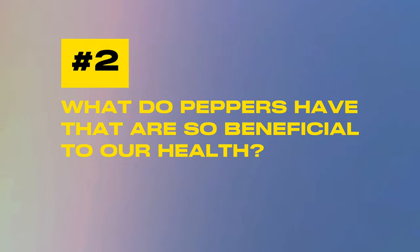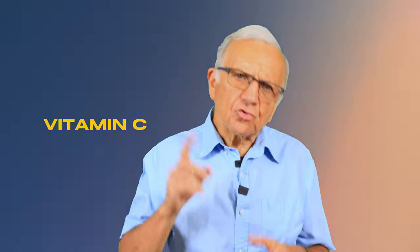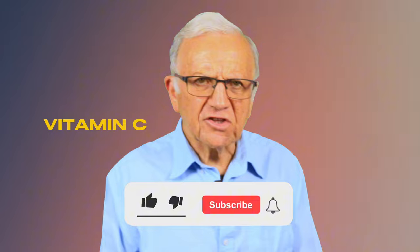What do peppers have that are so beneficial to our health? Peppers are rich in essential nutrients including vitamins, minerals, and other antioxidants. One of the most notable nutrients found in peppers is vitamin C. In fact, red bell peppers contain more vitamin C than oranges. Vitamin C in peppers boosts the immune system, helps fight infections, and promotes absorption of iron in the gut, minimizing the risk of iron deficiency anemia. Vitamin C also plays an important role in healing and collagen production, essential for healthy skin, blood vessels, and connective tissue.